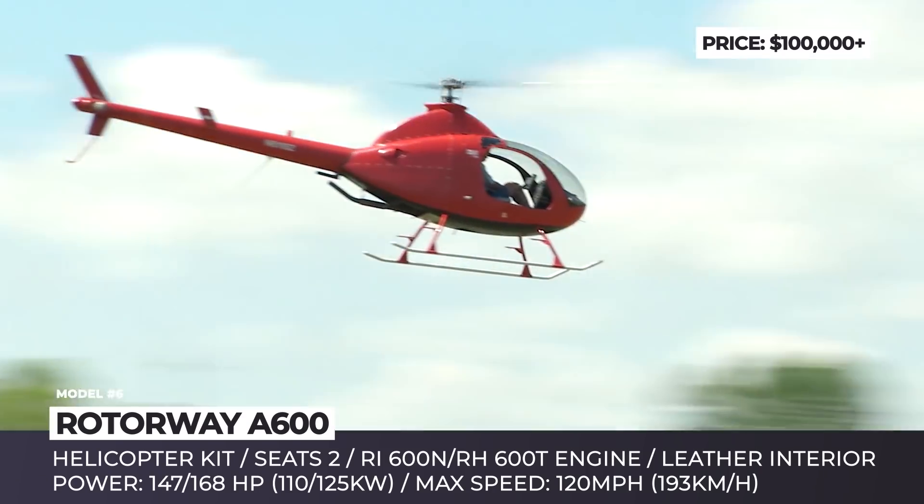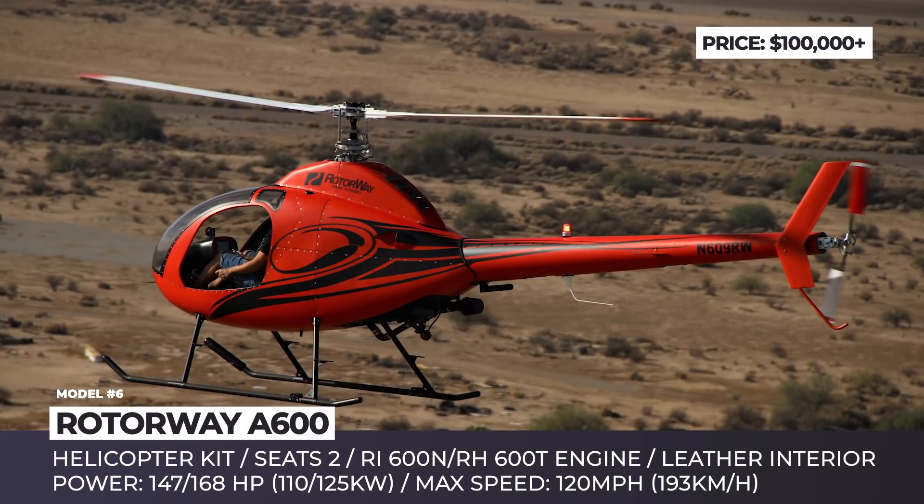To make the payment and assembly easier, the A600 is supplied in four equipment groups.